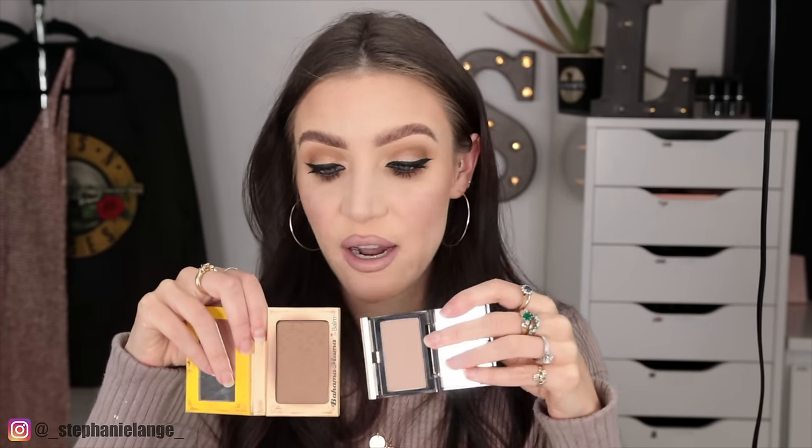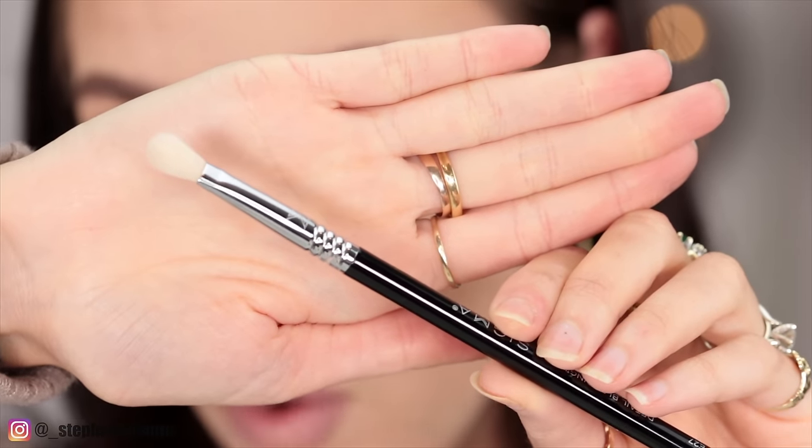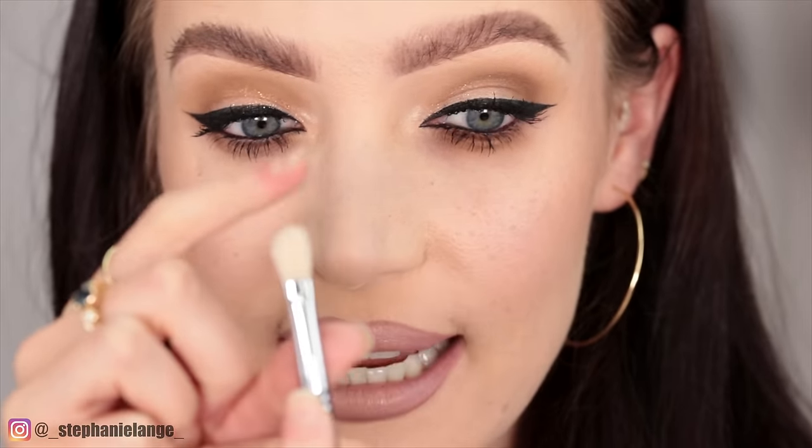I'm going to use the Kevin Aucoin Sculpting Powder in the color Light. This is really expensive, but it's really good. If you don't want to spend the money on that, get the Balms Bahama Mama Bronzer instead — they're not too dissimilar color-wise and this one's a heck of a lot cheaper. I also have a little something coming out in the next few months that will include something you can use for your nose contour. The brush I'm going to use is the E27 from Sigma — it's like the E25 but smaller. You want something a little bit dense and firm; you don't want a full-on blending brush because you need to carve out a new nose shape.